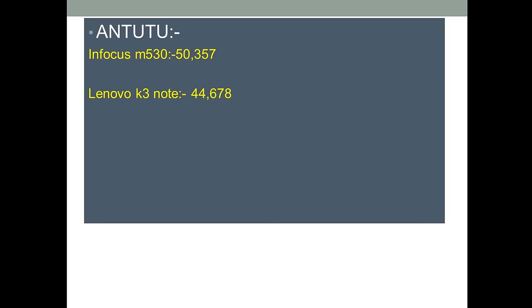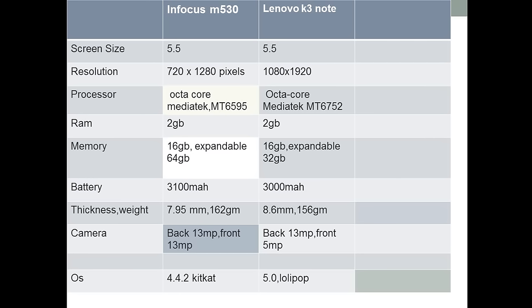Here are the AnTuTu scores each mobile got. The Infocus scored around 50,357 in the AnTuTu benchmark, which is near to the high-range mobiles like the Note 4 and Galaxy S6. The Lenovo K3 Note got 44,678, so there is only a little bit of a difference between the two mobiles.